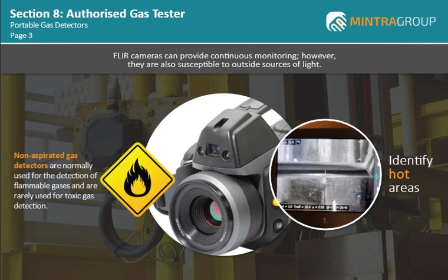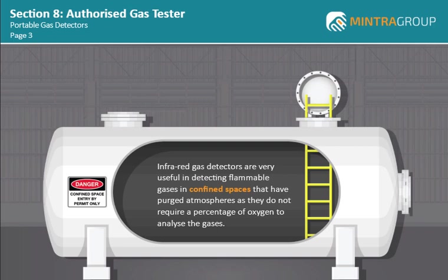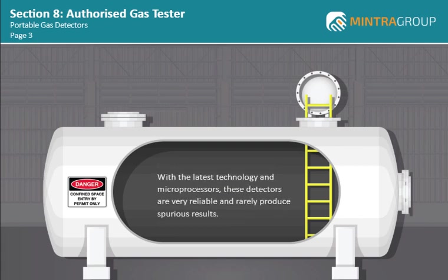Non-aspirated gas detectors are normally used for the detection of flammable gases, and are rarely used for toxic gas detection. Infrared gas detectors are very useful in detecting flammable gases in confined spaces that have purged atmospheres, as they do not require a percentage of oxygen to analyze the gases. With the latest technology and microprocessors, these detectors are very reliable and rarely produce spurious results.